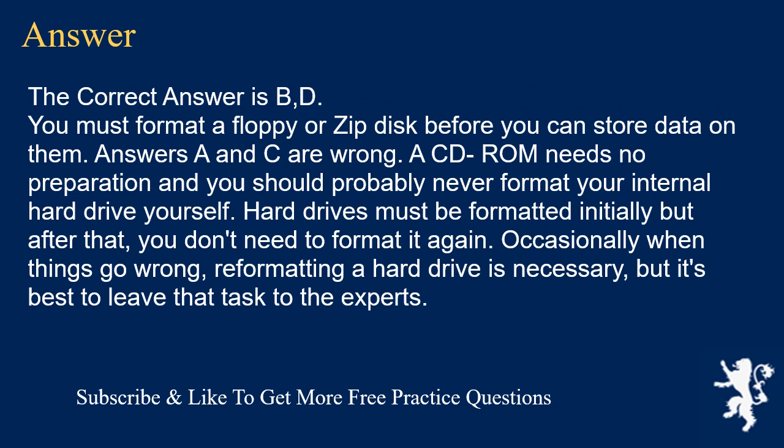The correct answer is B and D. You must format a floppy or zip disk before you can store data on them. Answers A and C are wrong — a CD-ROM needs no preparation, and you should probably never format your internal hard drive yourself. Hard drives must be formatted initially but after that you don't need to format again. Occasionally when things go wrong, reformatting a hard drive is necessary, but it's best to leave that task to the experts.